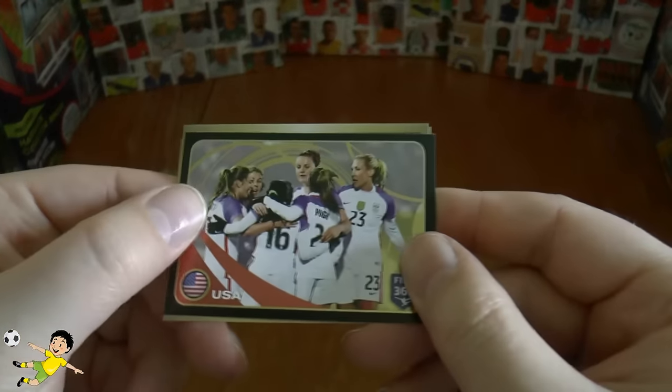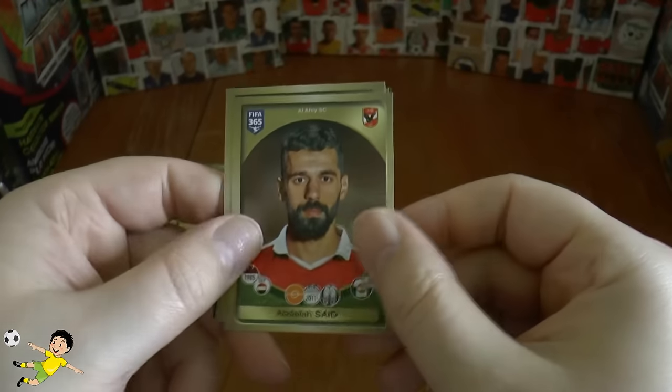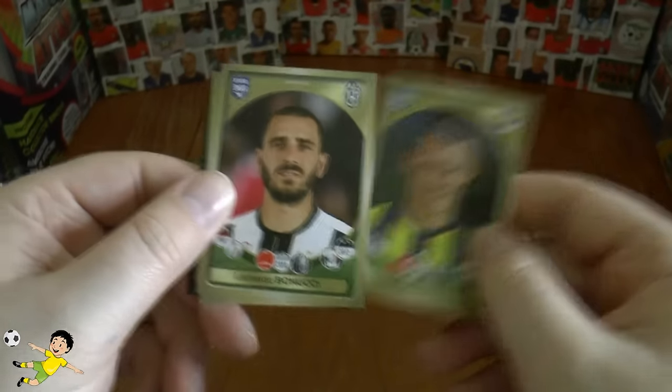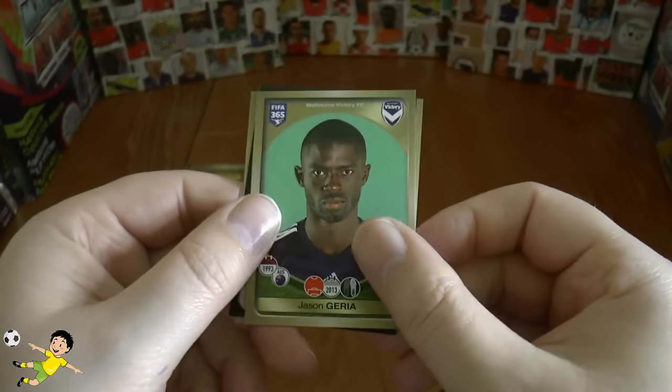Next one we get the USA women's team — so it's a run on women's stickers there. Also Saeed of Al Ahli, Martin Skrtel of Fenerbahçe, Bonucci of Juventus, and Geria of Melbourne completes that pack.